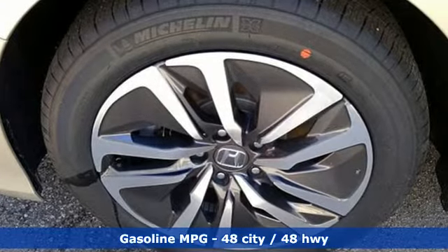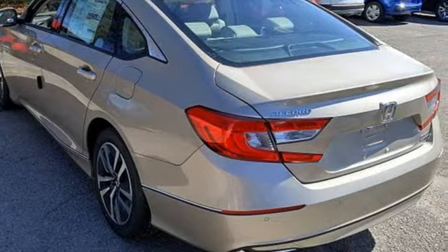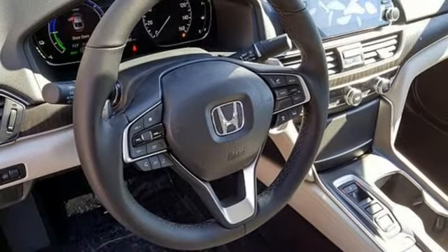Streaming audio, power heated mirrors, heated and ventilated leather bucket seats, auto dimming rearview mirror, doors and push-button start proximity key, dual zone climate control.